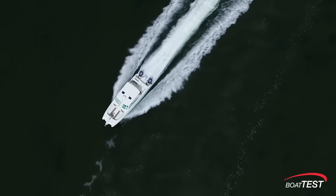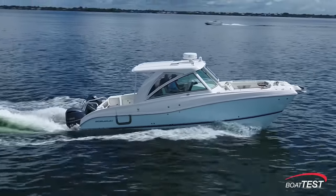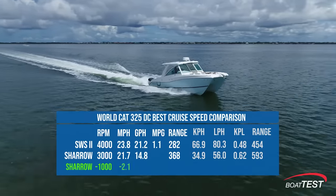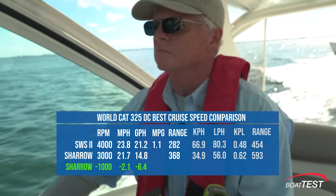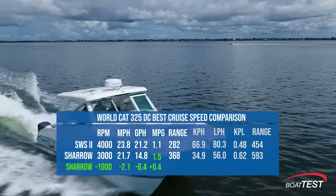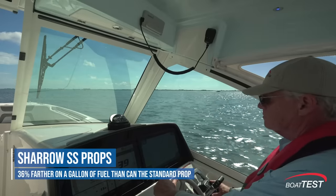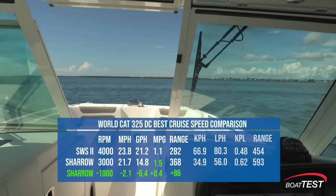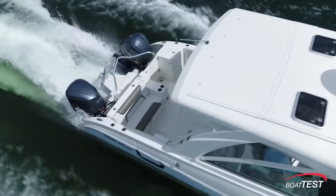Now let's compare best cruise speed data for both props, and it's here where we find a remarkable contrast of performance. The Shero props' most economical RPM is a full 1,000 RPM less than Yamaha's, but it's 2.1 miles per hour slower. The Shero burned 6.4 gallons per hour less at best cruise — a big critical difference. This huge decrease in fuel consumption means the boat can go 36% farther on a gallon of fuel. The WorldCat with Shero props can travel 86 statute miles farther, and for fishermen going out to the canyons and back, that 86 miles can make a big difference.